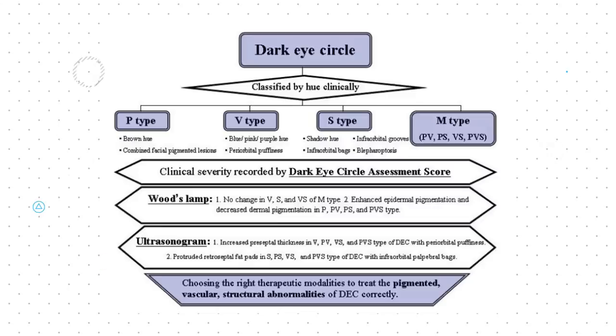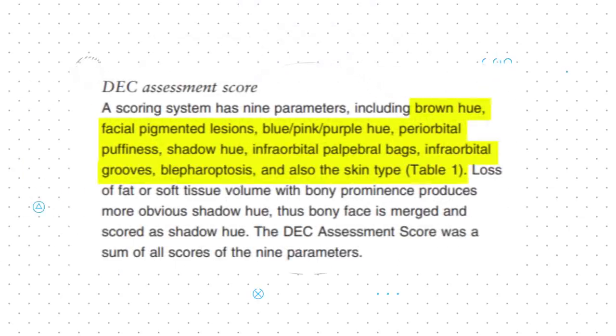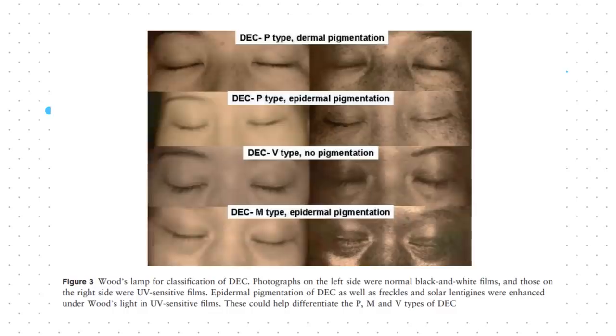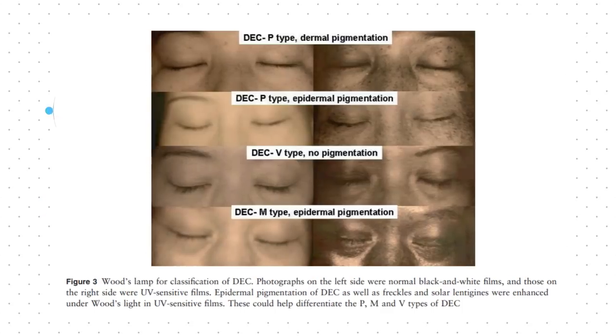For most people, the pigmented and vascular types are the most visible and troublesome. Huang's paper sets up an assessment score that looks at 9 factors including hue, lesions, puffiness, under eye bags, grooves and eyelid sag. In this figure, it's apparent to see how the 4 different classified skin types change with increasing under eye darkness, the right set of images being taken under UV light.